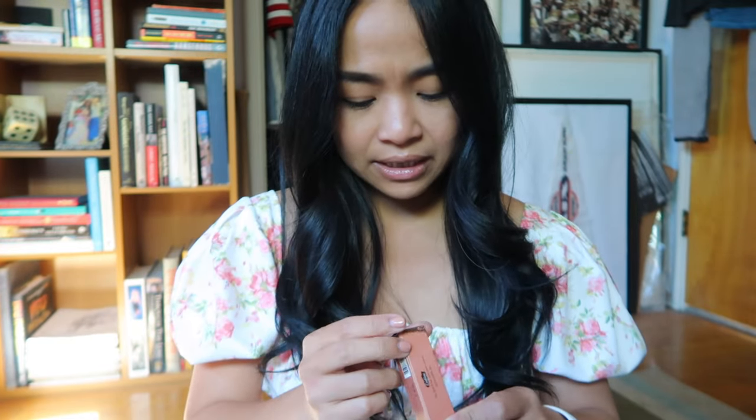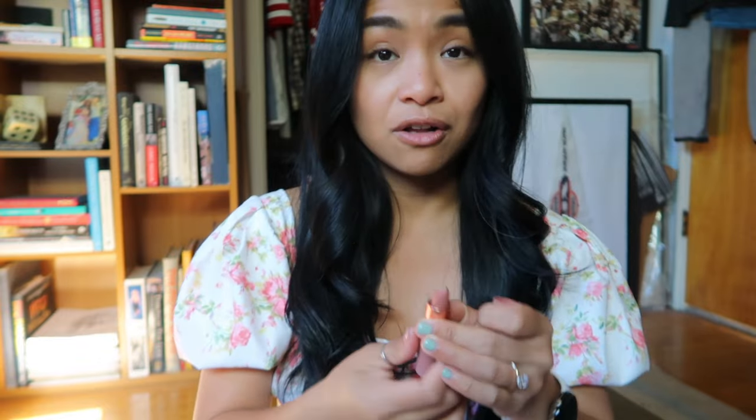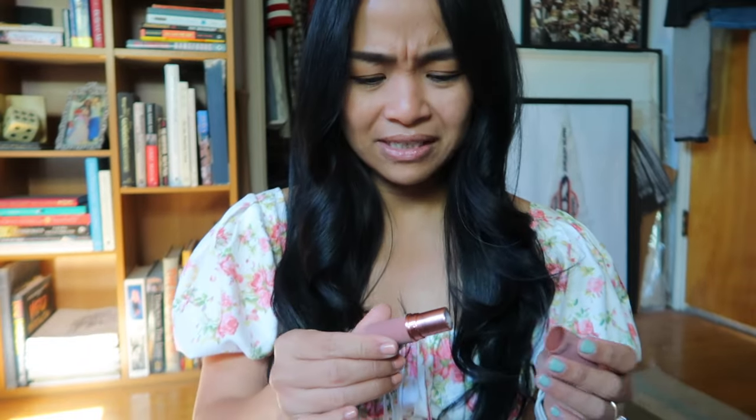Next is Beauty Creations Matte Lipstick in the color Obsessed — I know, this goes back on what I just said about not coating my lips. But when I was swatching the tester, it literally didn't even feel matte; it felt almost like a glossy lipstick. Look at the packaging — so cute! This was originally $5 but I got it for $3.66. Though opening it now... it smells almost toxic, like a crayon. Interesting.